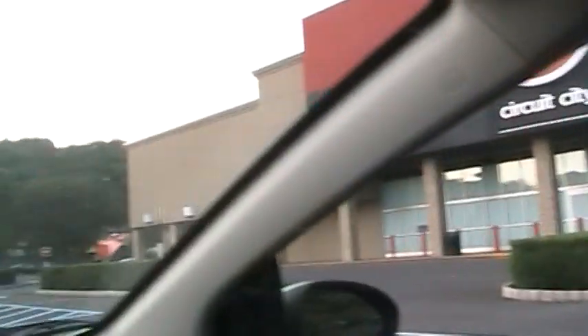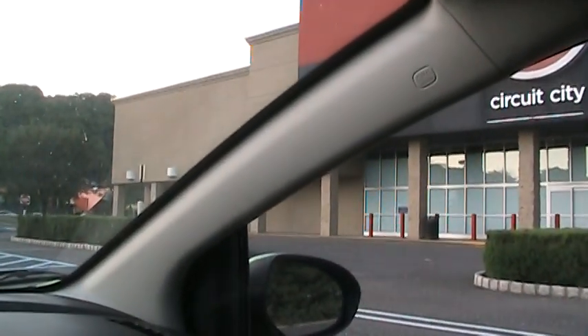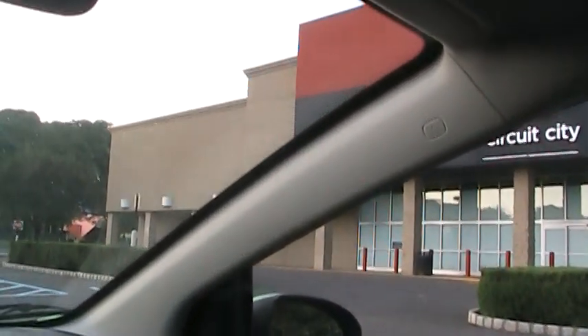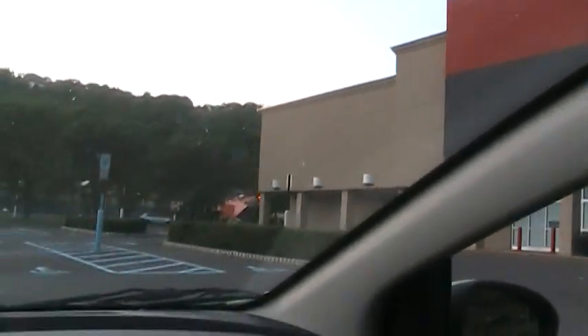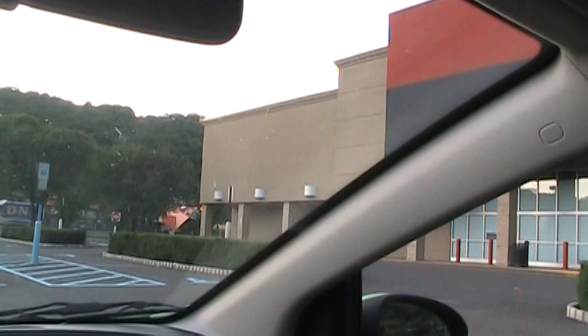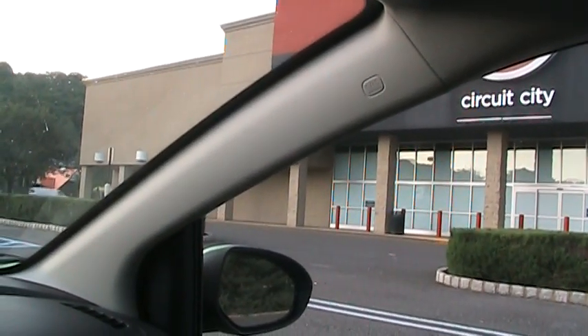This building here used to be a Channel Lumber, then that closed and it became a Staples. Staples split off this end of it and that became a Petco pet store, and then those both closed and moved to a new shopping center a couple miles down the road.